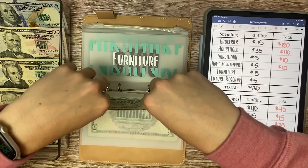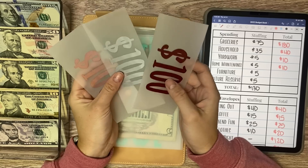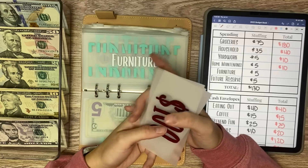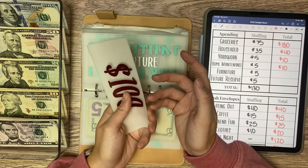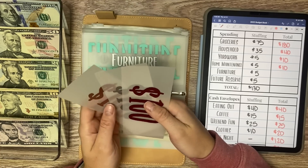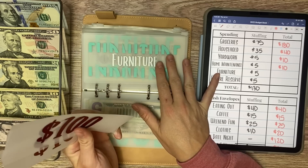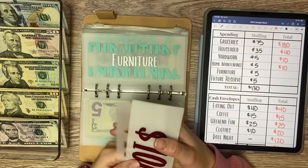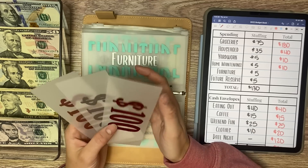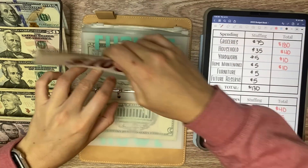Furniture is receiving $5 today, and you'll see we have less money in here — we have $300 now. I spent money on something and pulled it from furniture because my moving budget is empty. So when we add the $5 we will be at $305, and the $300 is in the bank.